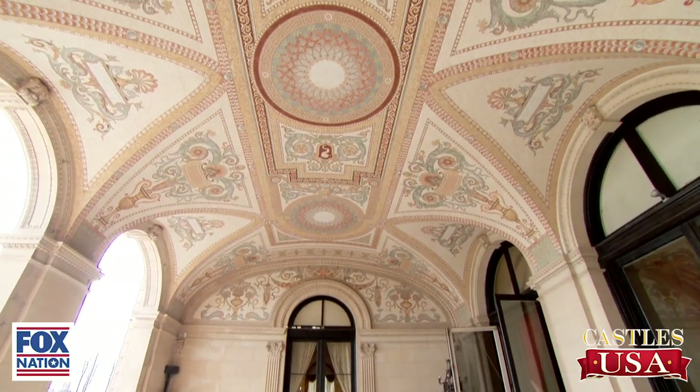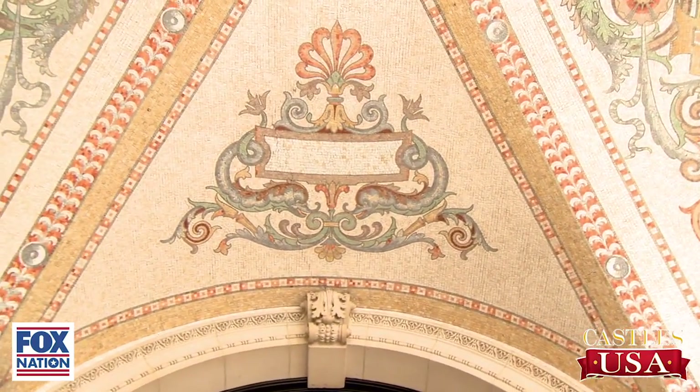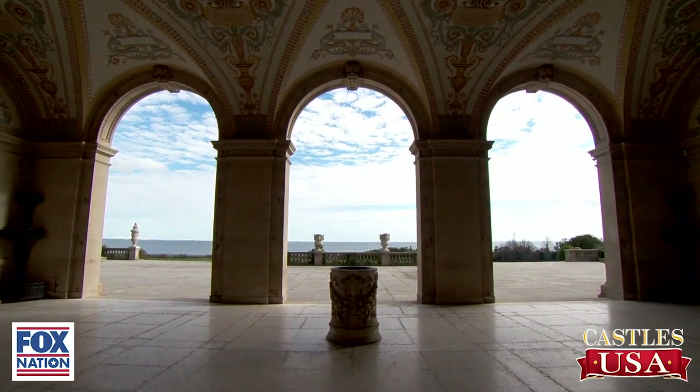Look at this incredible mosaic — a tiled ceiling. And what I love about this: notice that there are dolphins. Dolphins are the sign of hospitality. They wanted people, while they were here for the two weeks at their summer cottage, to feel welcome. And it only took them two years to build this, and there's such intricacy, just in these two rooms.